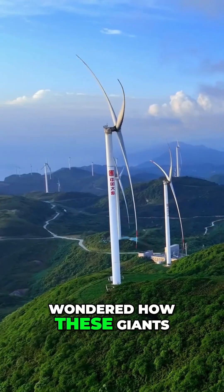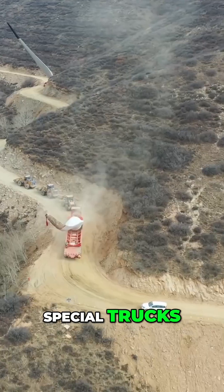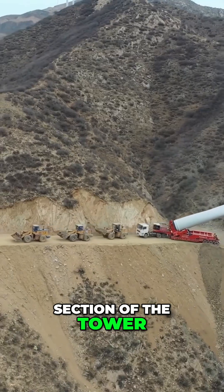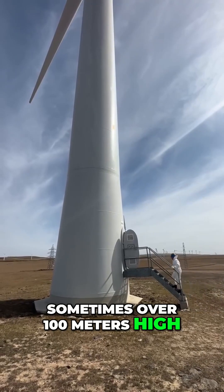But have you ever wondered how these giants are installed? It's a huge challenge. Giant cranes, special trucks, and skilled teams are needed to lift each section of the tower, the blades, and the generator into place — sometimes over 100 meters high.